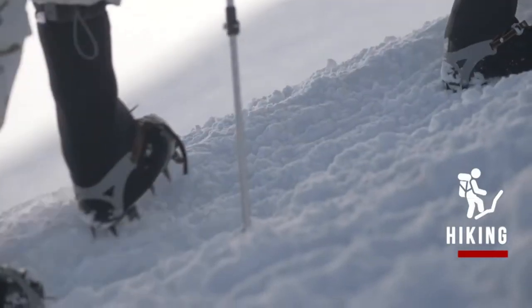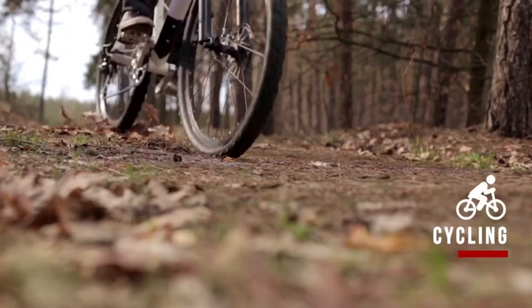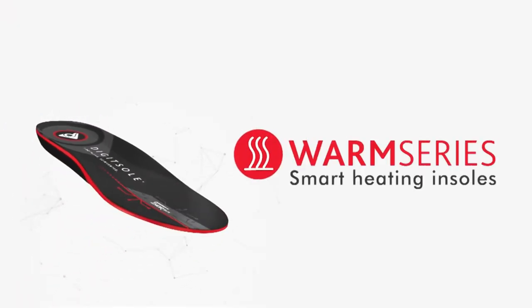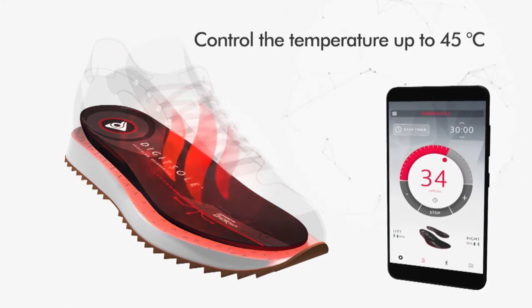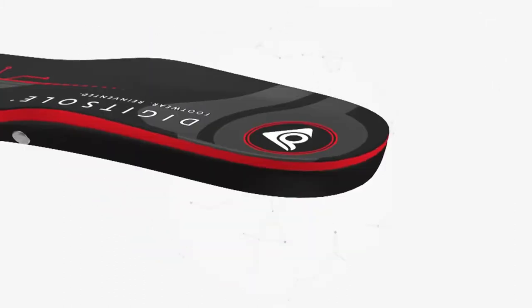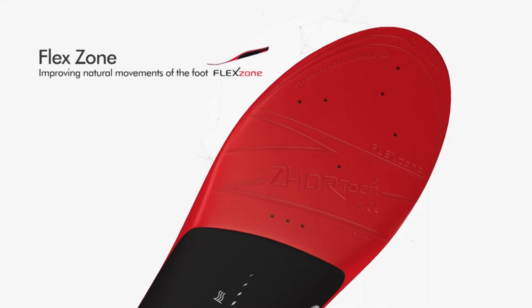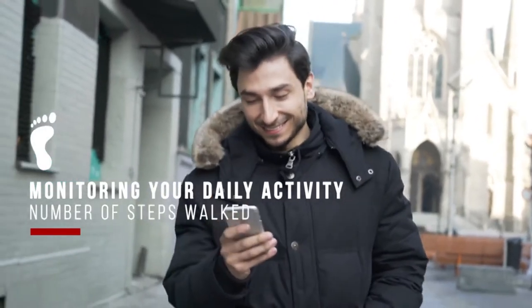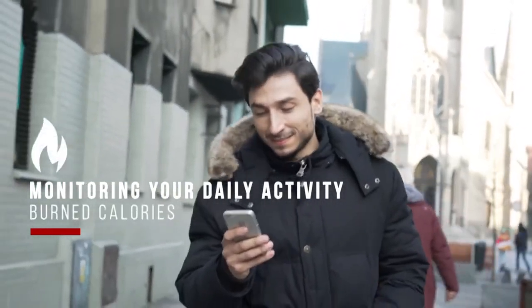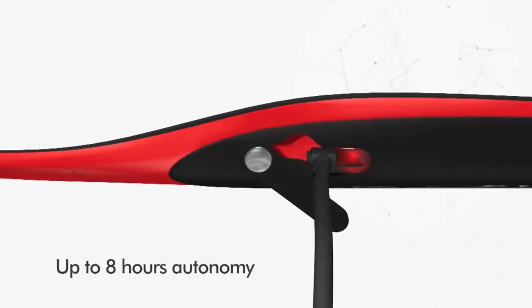No matter if you are skiing, hiking, fishing, hunting or just working in a cold environment, your feet will never get cold again with these heated insoles. Simply charge and put them in your shoes and easily control the temperature using your smartphone. The insoles feature an ergonomic design with an R-shaped support to make your long walks more comfortable. They also collect data about your activity including the number of steps and calories burned during the day. The insoles come with rechargeable batteries and a charger so you can recharge them easily whenever required.